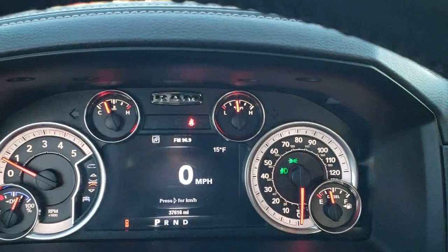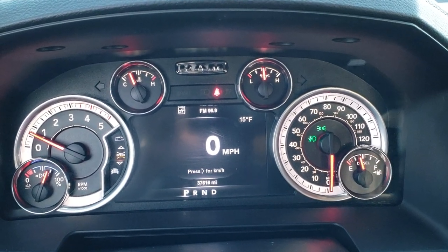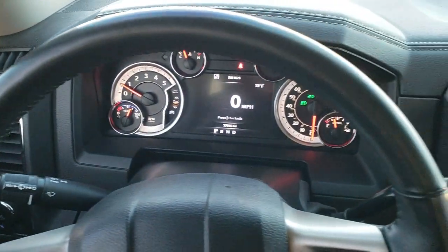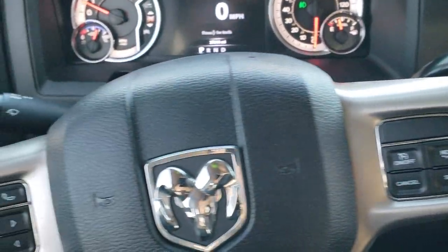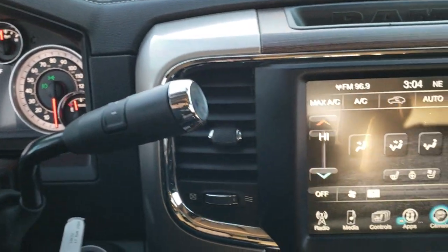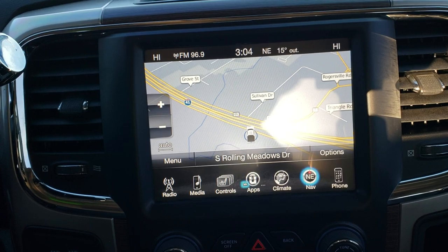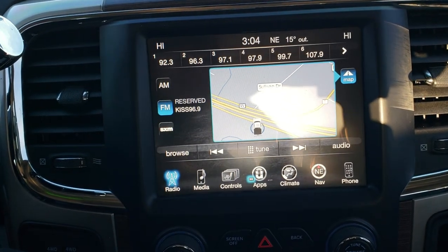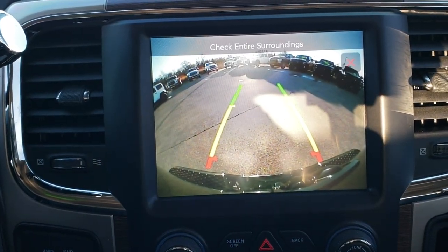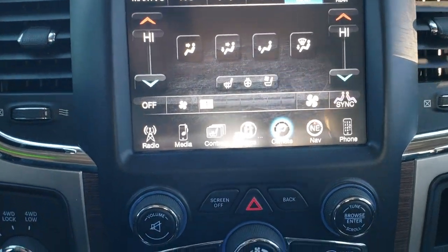Hopping inside the truck, this one has 37,616 miles. You get the 7 inch digital display with digital speedometer and outside temp — it is 15 degrees out today. Comes with the leather wrapped steering wheel; cruise controls on the right, Bluetooth and information center controls on the left, and audio controls on the back. Steering wheel is in really nice shape. Comes with the 8.4 3C radio with factory navigation, AM FM, and Sirius XM. You can also do your heated and cooled seats here and check out the backup camera. Camera is nice and clear, and you have climate controls on the touchscreen or down below.